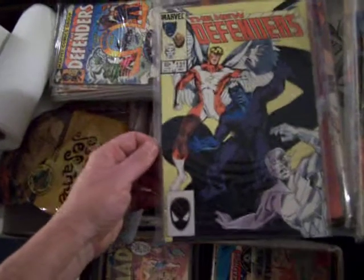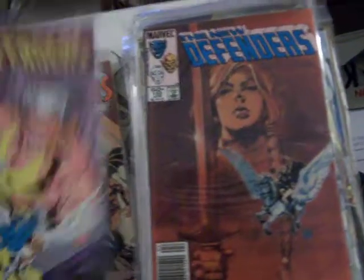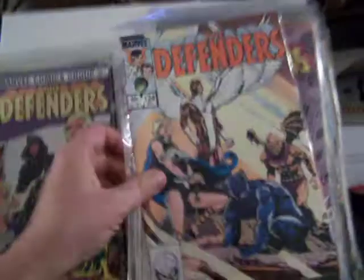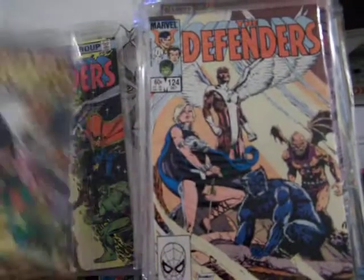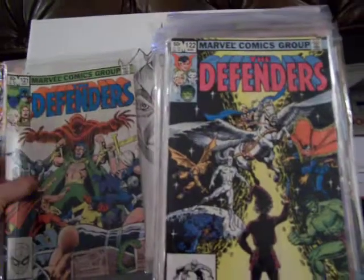Number 133, near mint to mint. 132, 131, 130 — maybe a painted cover, we're not sure. Number 126, 124, 123, 122, 121.